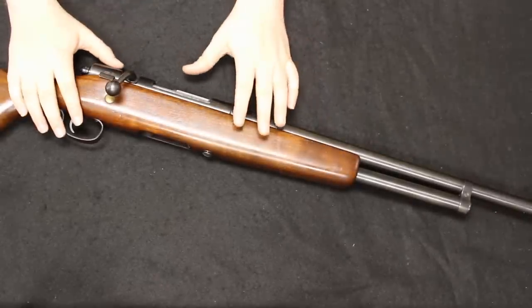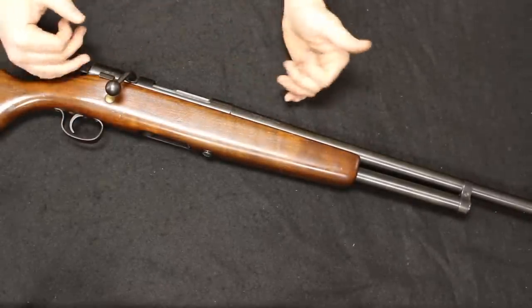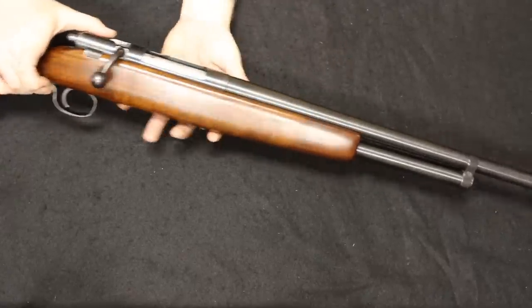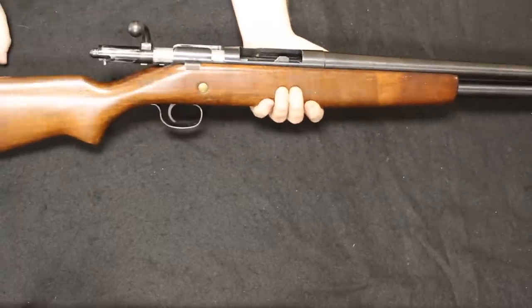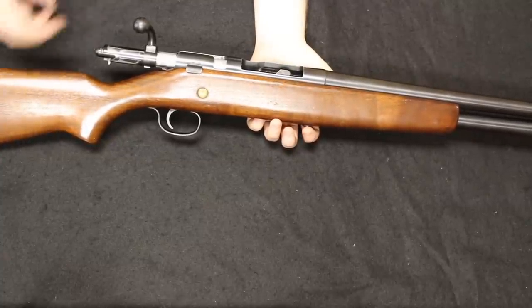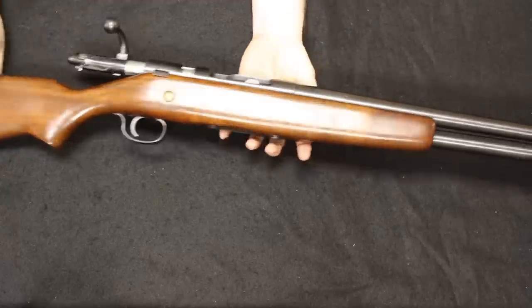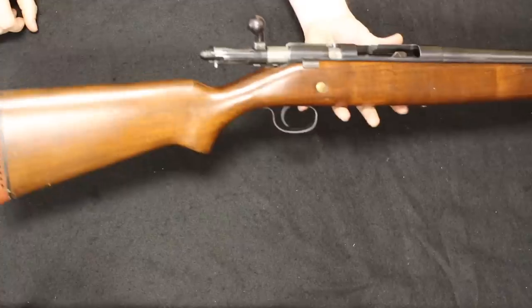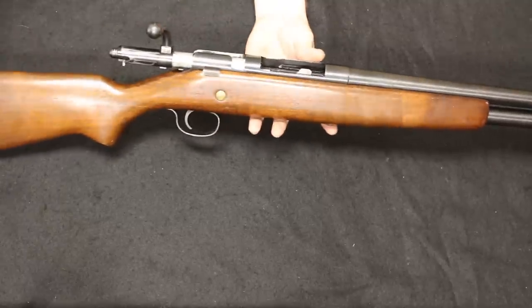Starting off I have a J.C. Higgins Model 583. We're going to move through the more common firearms up to the more uncommon firearms as the video progresses. In our number one spot is the J.C. Higgins 583 — a 16-gauge bolt-action shotgun. Sears and Roebuck used to sell a lot of products through mail-order catalogs, and J.C. Higgins was a Sears and Roebuck brand. These are very common firearms that you could order straight to your door through the mail — the good old days of gun ownership.